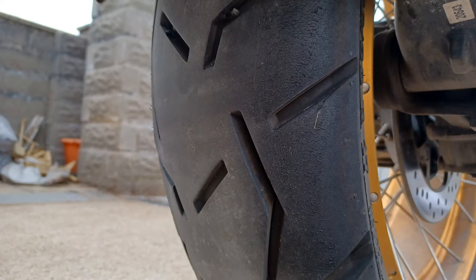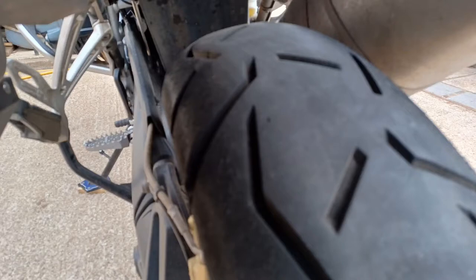As for the wear rate, you can still see the 'Conti Attack' branding in the front tyre and a little tiny trace of it in the rear tyre. I'm hoping to get around 8,000 miles out of these tyres — I'll let you know.